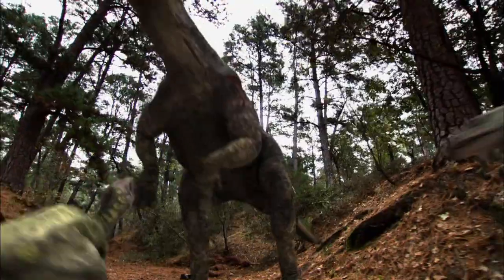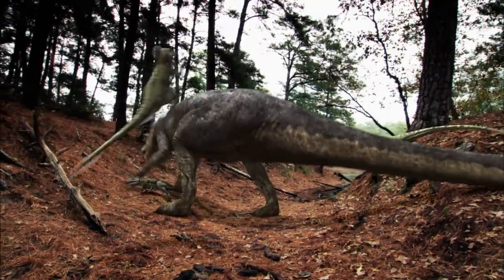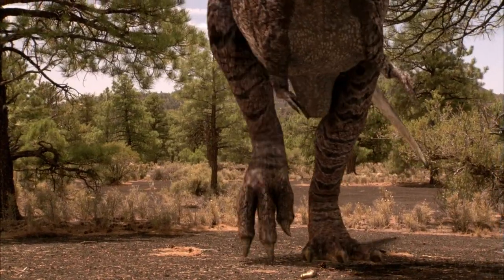Smarter, faster, and better armed, the raptor pack continues to launch an endless barrage of attacks. But they have no idea that they've attracted attention. The monster of the prehistoric world is about to hit the scene. A three-way battle is about to erupt.